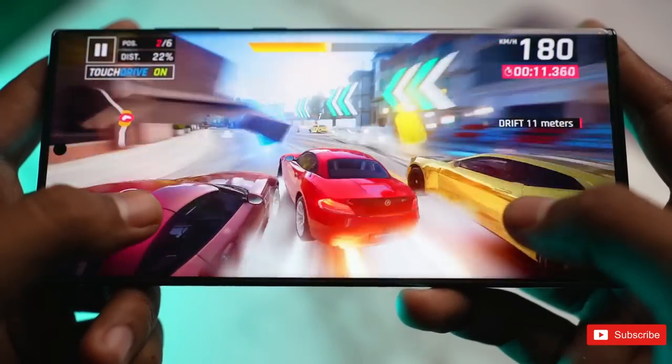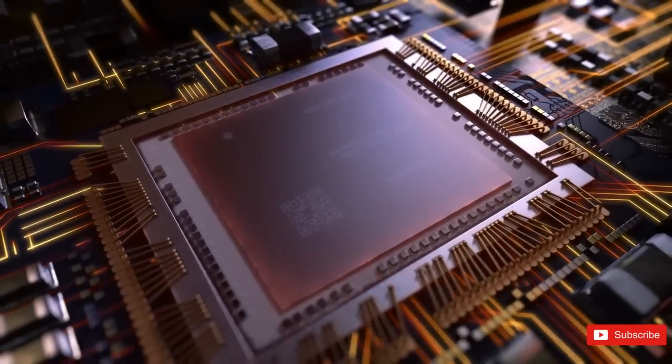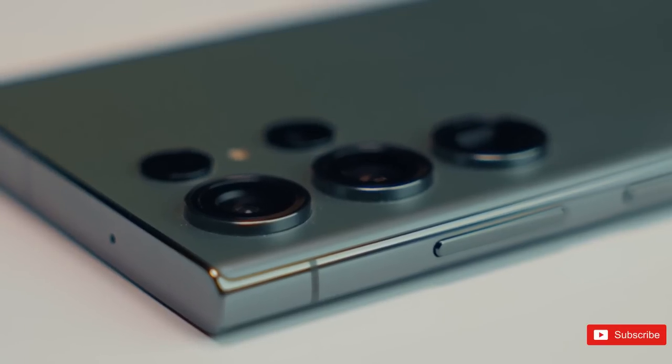All this extra power likely required extra cooling, and according to these drawings, the Galaxy S23 does have larger vapor chambers to help transfer heat away from the SoC more efficiently. Exactly how efficient this cooling solution is remains to be seen.